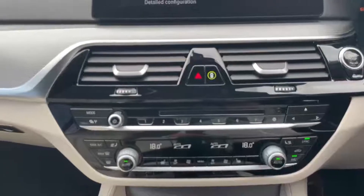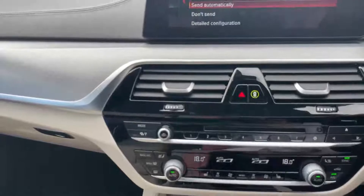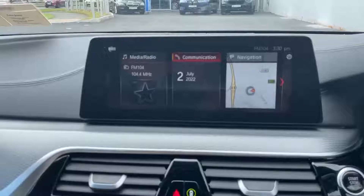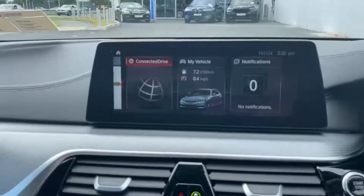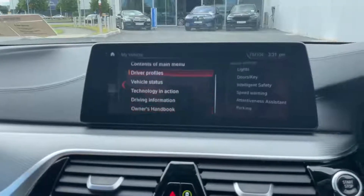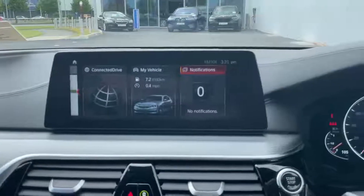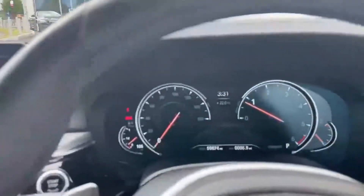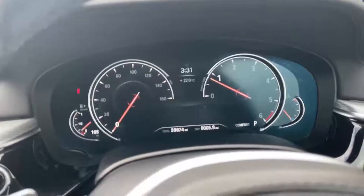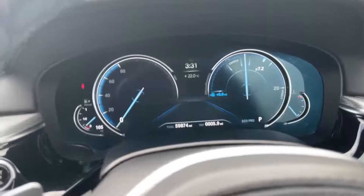The car has dual climate control and heated seats. It's also got the full iDrive system on board, covering media, communications including Bluetooth, navigation, ConnectedDrive, and individual settings. You can see the digital instrument cluster as we roll through the different driving modes: Sport mode, Comfort mode, and Eco Pro mode, which offers even further efficiency while driving.